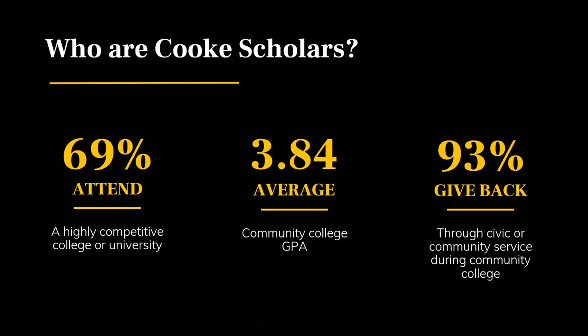I'll begin by talking about who Cooke scholars are. The Cooke community is made up of incredibly talented and dedicated people. These scholars demonstrate a track record of high achievement in many areas, and our staff considers a variety of factors and characteristics when selecting the cohort of students who will join the community each year. A strong academic record is important, taking challenging courses is important, and the foundation is also looking at character, leadership, and engagement in the community.